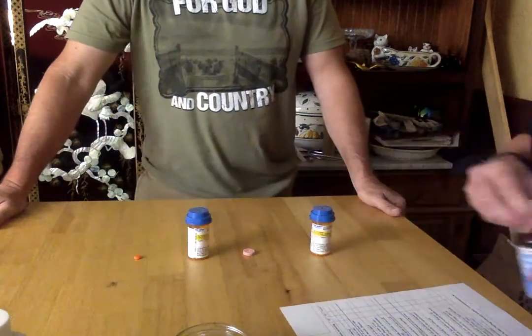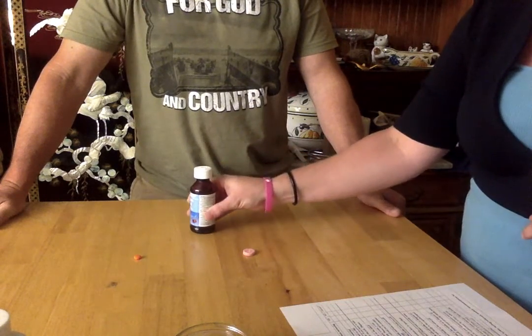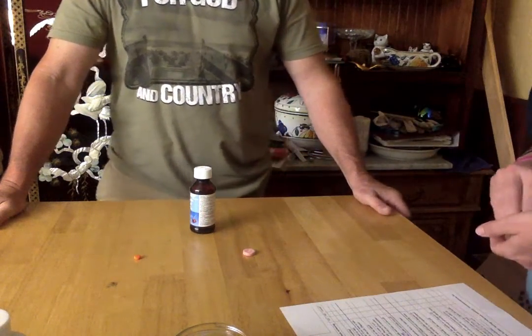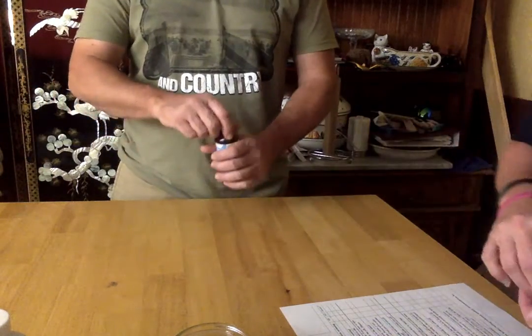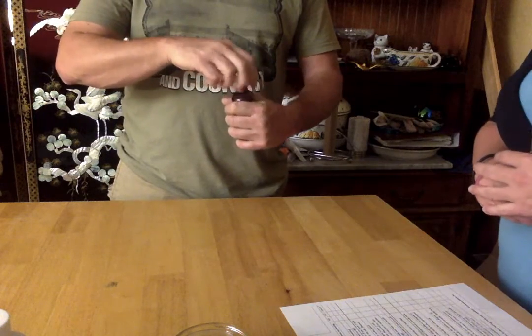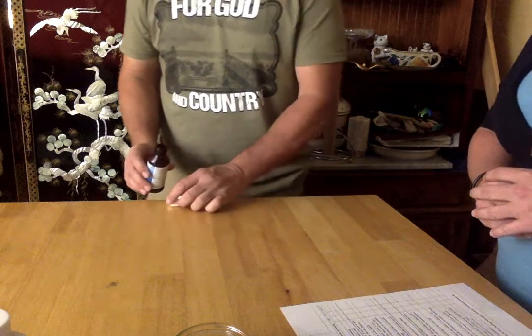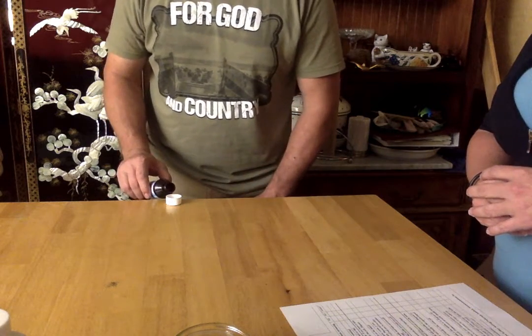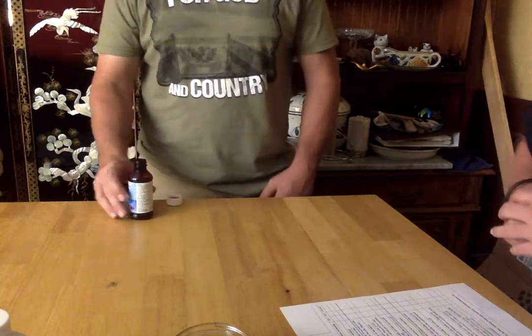Last thing. I want you to open the bottle and pour 10 milliliters of the liquid into the cap. Very good.